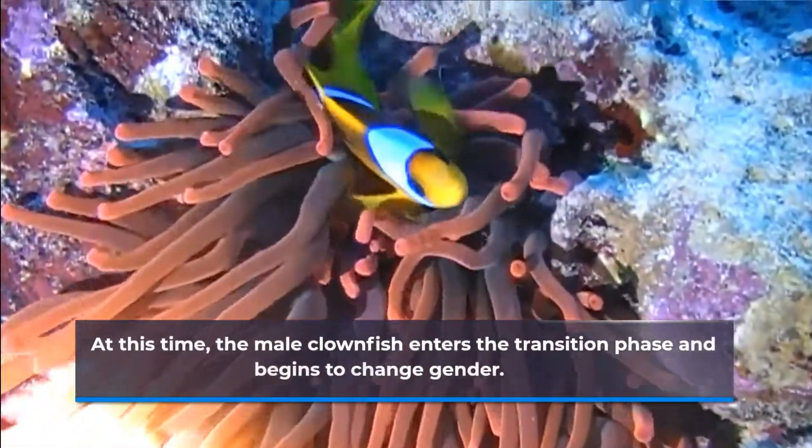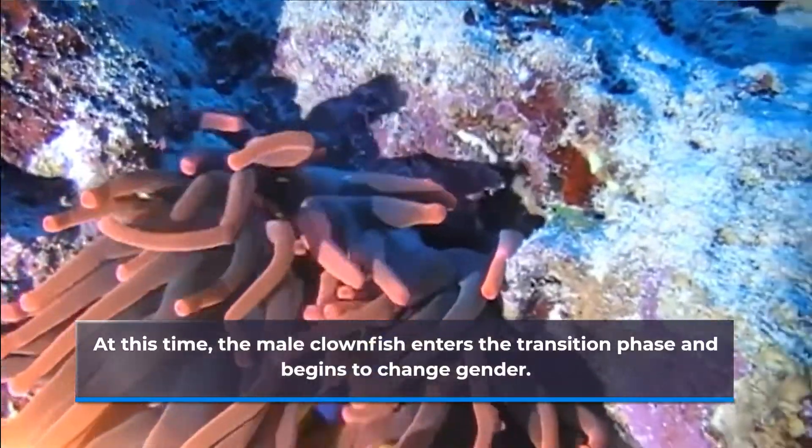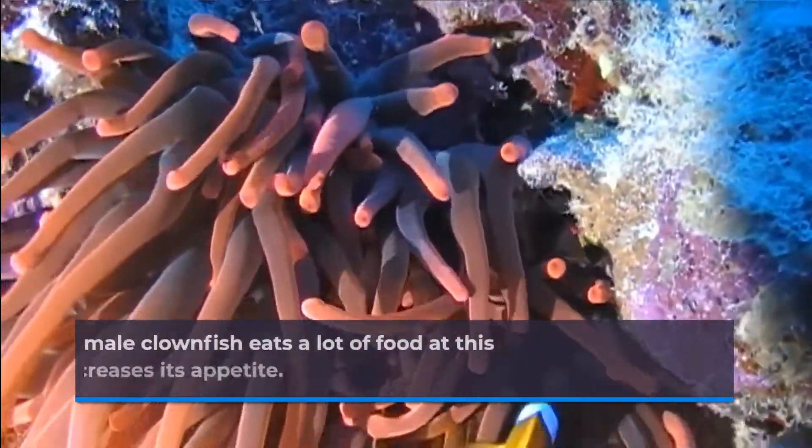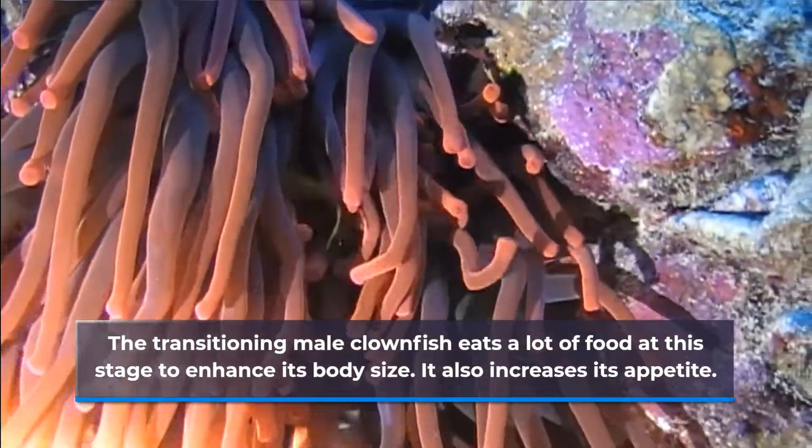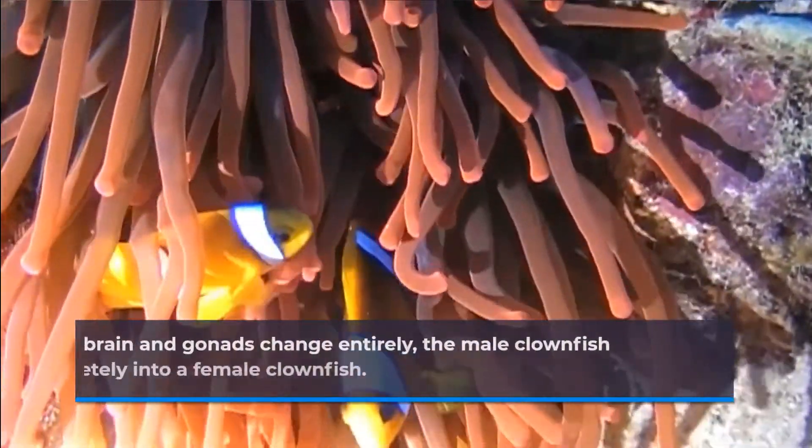At this time, the male clownfish enters the transition phase and begins to change gender. The transitioning male clownfish eats a lot of food at this stage to enhance its body size and also increases its appetite.